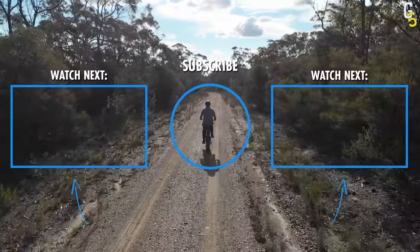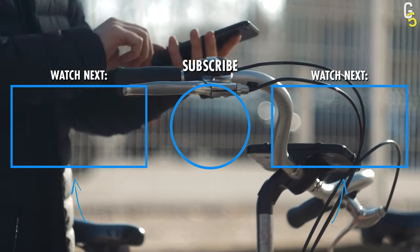So, have you ever driven any of these e-bikes? Let us know in the comments, and also check out some other videos we have!